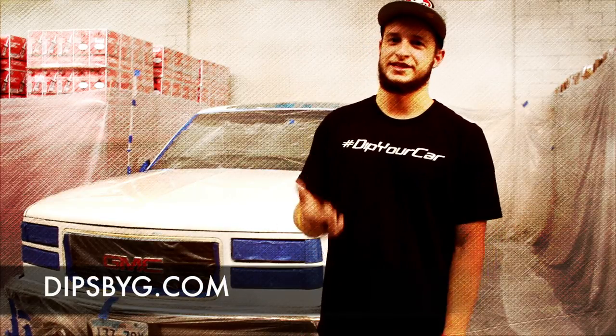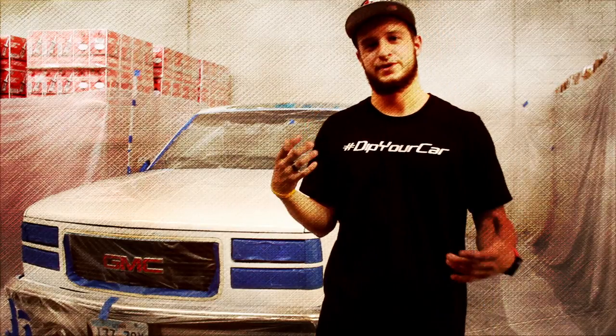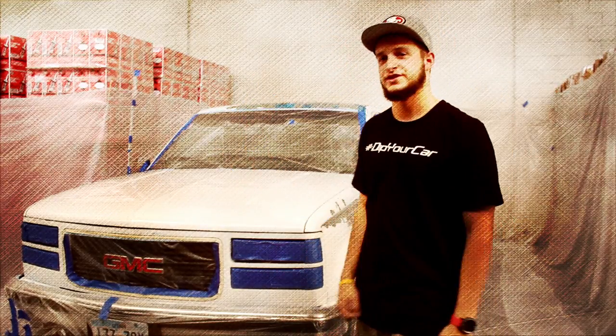What's up guys? It's Brayden here with Dips Big, where we come to you. Today our client brought us out to his workplace where we've set up our paint booth. We're gonna throw down on his GMC Sierra.